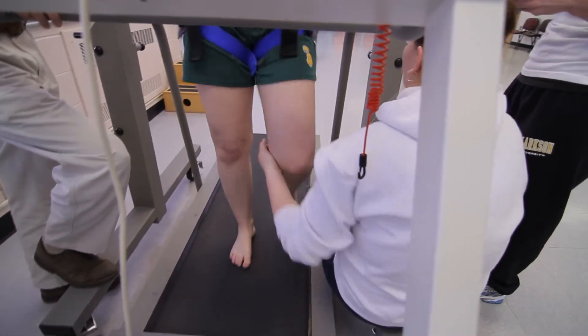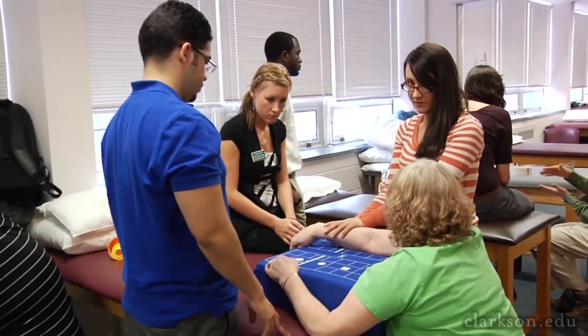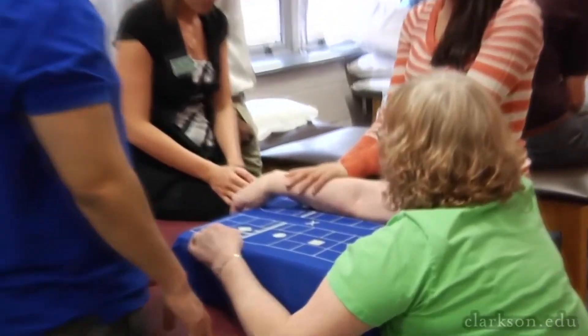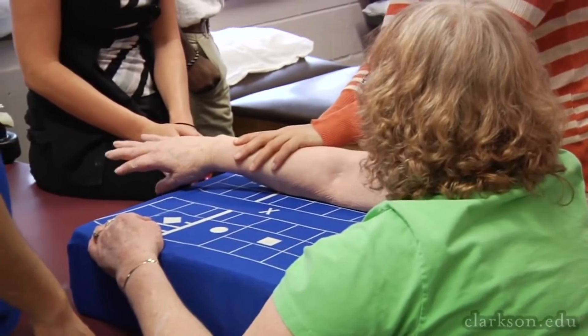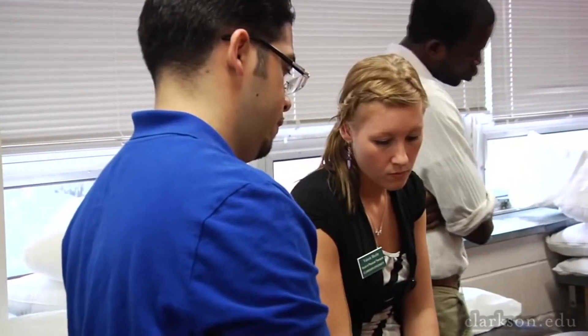At the end of the neuro semester we do a two-week clinic where patients from the community come in with all sorts of diagnoses — three times a week for two weeks. We work in pairs with that patient for two weeks, and it's a phenomenal experience to put what you've learned in the classroom into a real clinical aspect.